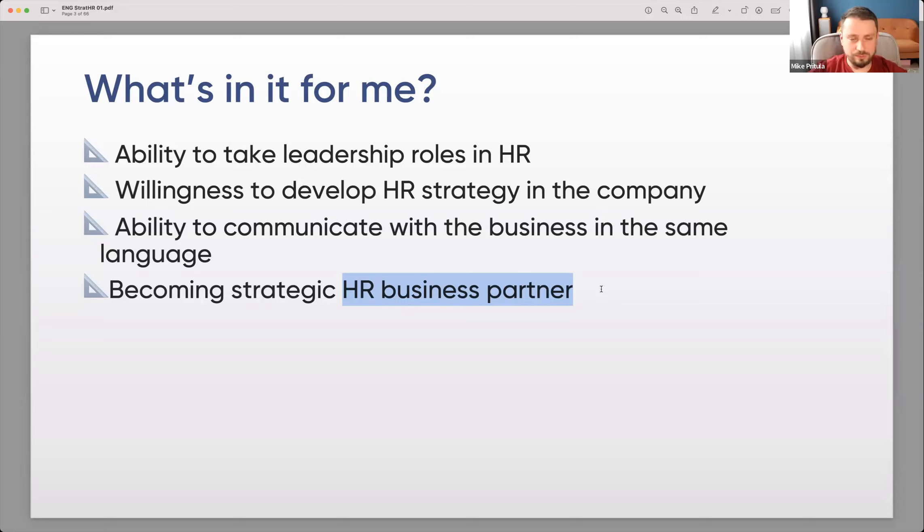It could be in every HR role. Whether you're an HR generalist, HR manager, or HR specialist, it's rather how you act than what's written on the organizational structure.